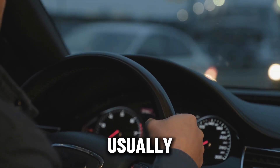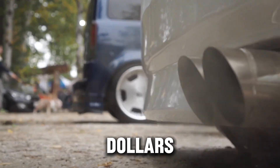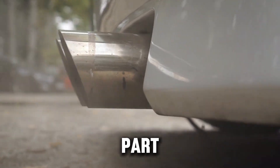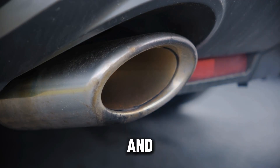At that point, you're usually looking at a turbo replacement. And depending on the truck, that can cost anywhere from $1,000 to $3,000, sometimes even more with labor. And here's the frustrating part: most of these failures were completely avoidable, all of them caused by a habit that feels totally normal and harmless.